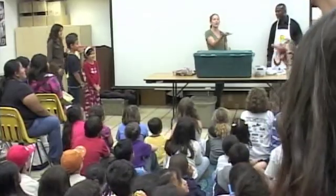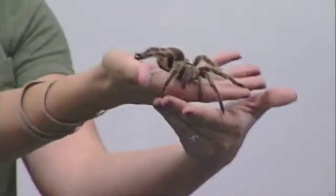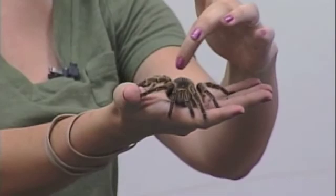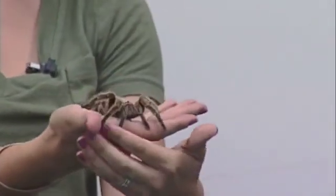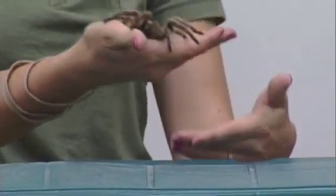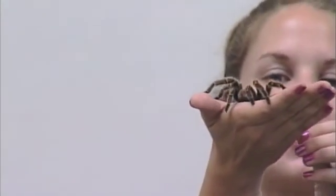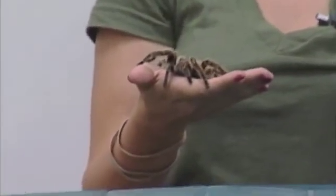My next animal — her name is Pinky. Pinky is a rose-haired tarantula. Pinky got her name because of the beautiful coloring on her head — a beautiful pinkish-purplish, kind of the color of a pink rose. You're also going to see on the top of her head she's got two black dots. Those dots are actually eight eyes, but for all those eyes she can barely see. So she relies on these hairy legs to sense vibrations, meaning when we talk, she can actually feel everything we're saying.